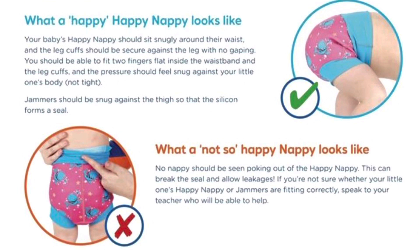But not tight. Jammers should be snug against the thigh so that the silicone forms a seal. No nappy should be seen poking out of the happy nappy, as this can break the seal and allow leakages. If you're unsure whether your little one's happy nappy or jammers are fitting correctly, speak to your teacher who will be able to help.